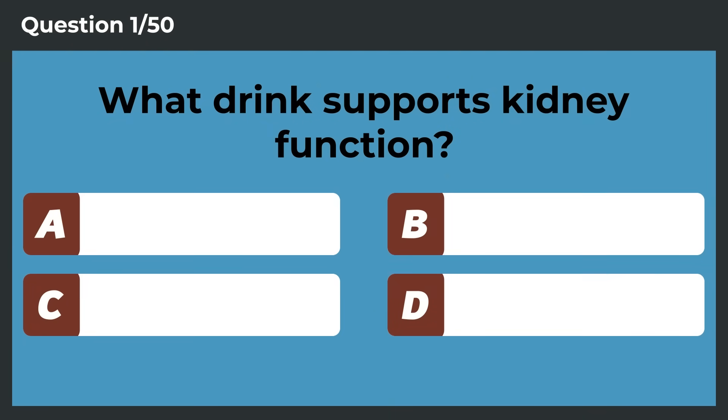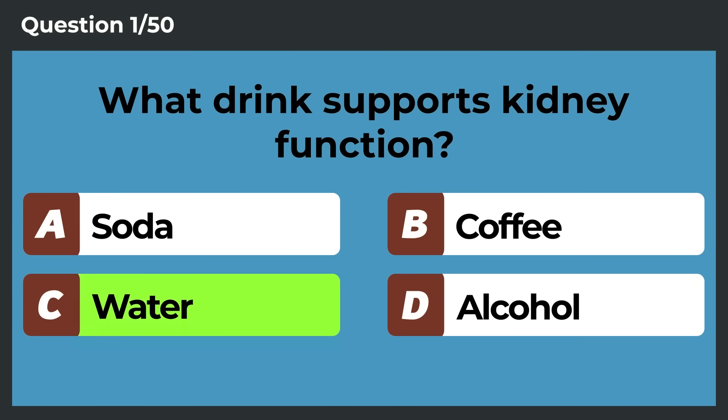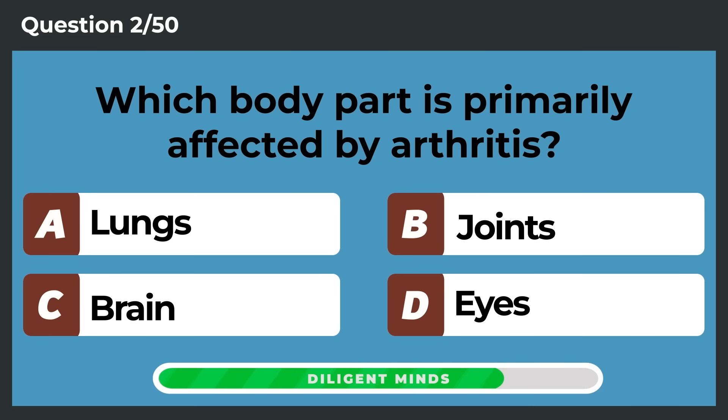What drink supports kidney function? Water. Which body part is primarily affected by arthritis? Joints.